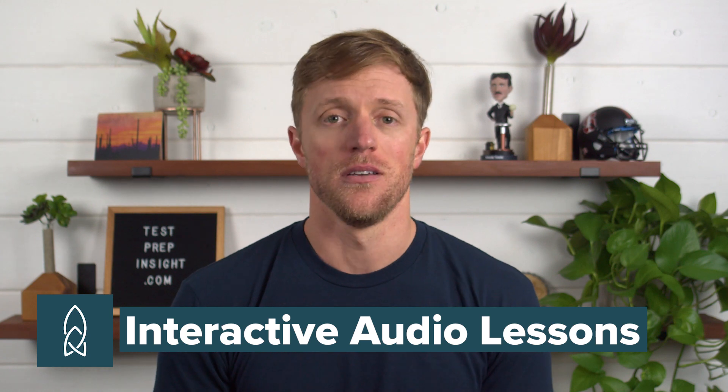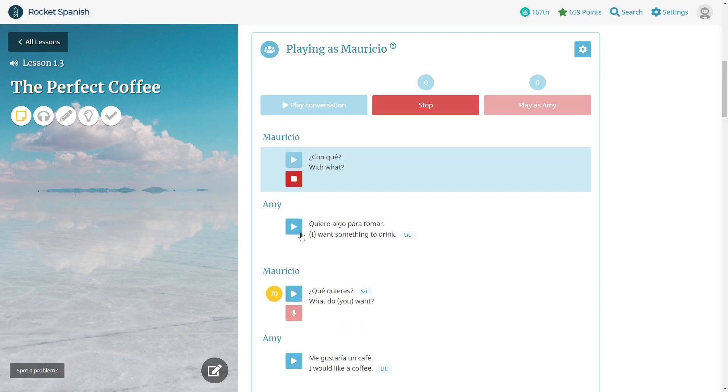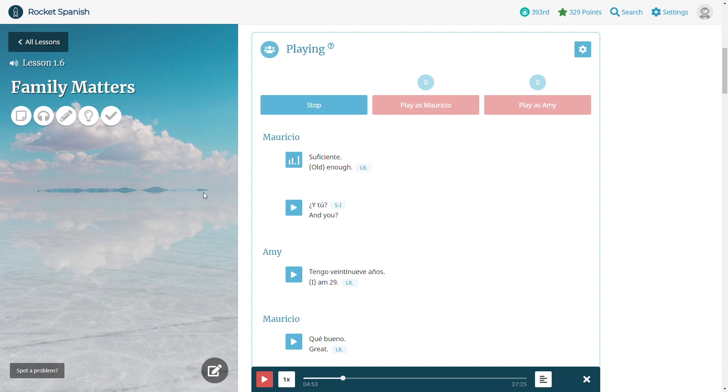Let's start with Rocket Languages. Advantage number one has to be their interactive audio lessons. Instead of just listening to an individual word or phrase and then repeating it like you do with Babbel most of the time, the Rocket audio lessons prompt you to use vocabulary and respond to native speakers in the context of actual simulated conversations. You're actively involved in following the conversation, and the moderator keeps you attentive since you need to understand the situation and respond at the proper times. This type of simulation is powerful at getting you to recall and use language under pressure, just like you would in real-life situations. The Rocket language audio lessons simulate real-world experiences, which is really the best setting for truly learning a new language, as opposed to just listening to words and phrases and repeating them in a vacuum.